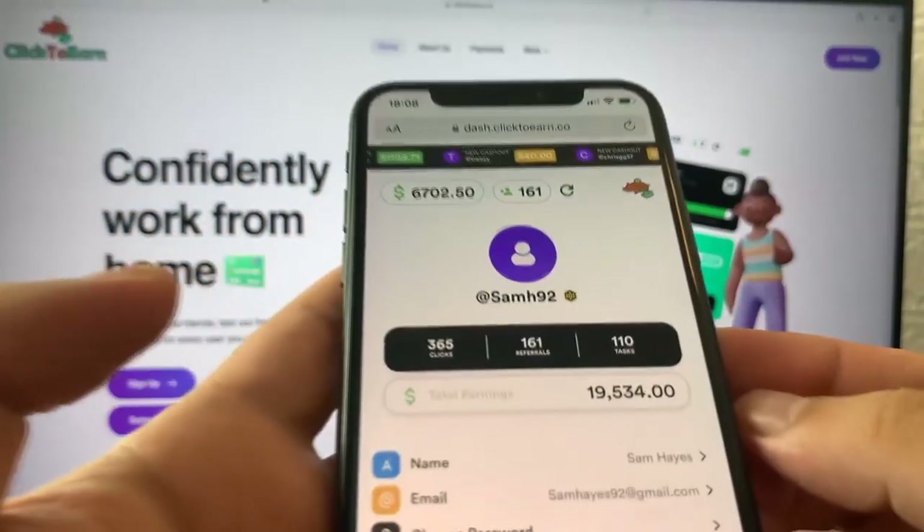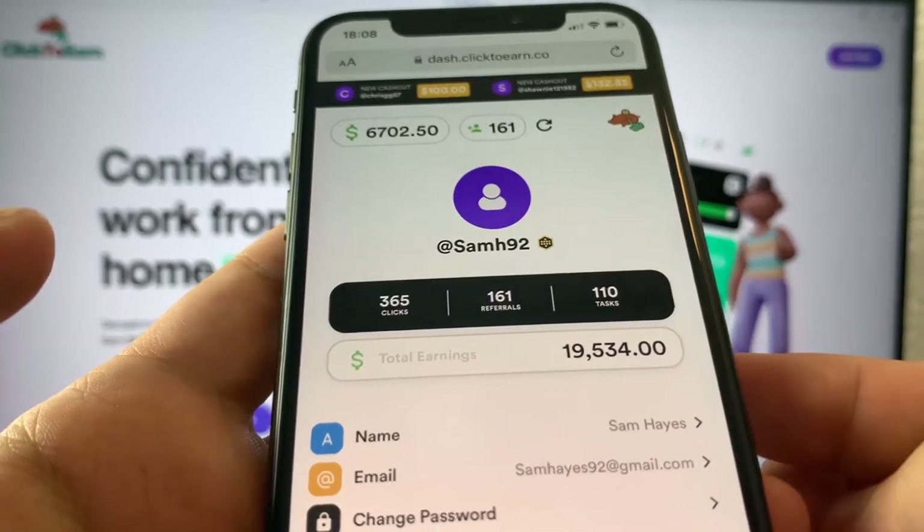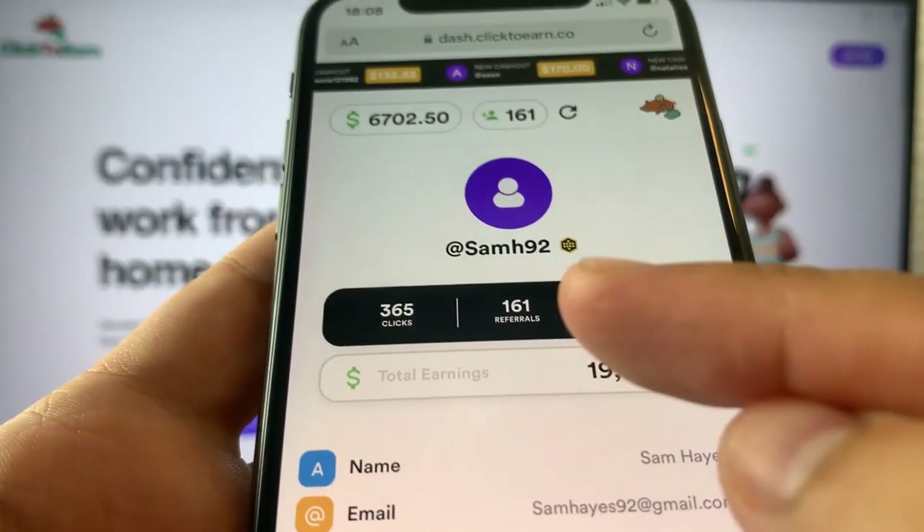Hey, what is up guys? In this video, I'll be showing you how I made almost $20,000 by completing tasks such as surveys and other apps and referring people.